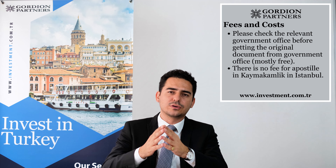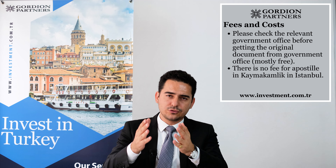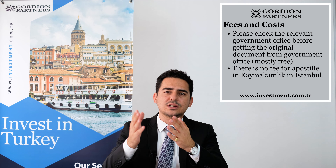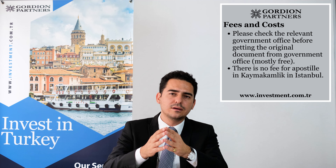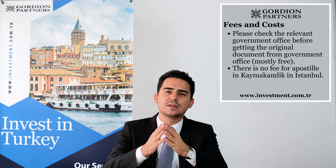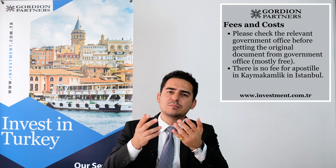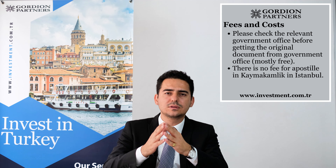Let me give you some information about the fees and costs of apostilling your documents in Turkey. You need to check with the relevant authority that issues your first original document to see if there is a fee. Usually there are no fees for documents obtained from Turkish government offices. For example, for a birth certificate, the Turkish civil registry office doesn't ask for a fee. After you get the original document, you go to the authority for issuing an apostille, which can be the Kaymakamlık in Istanbul or the Ministry of Foreign Affairs in Ankara. In Istanbul, the Kaymakamlık does not ask for a fee for apostilling your document — it's totally free.